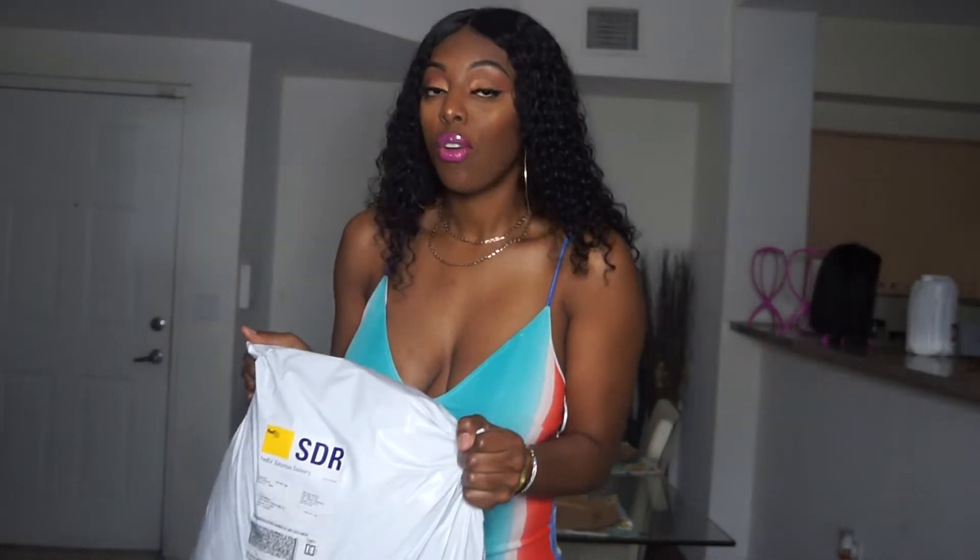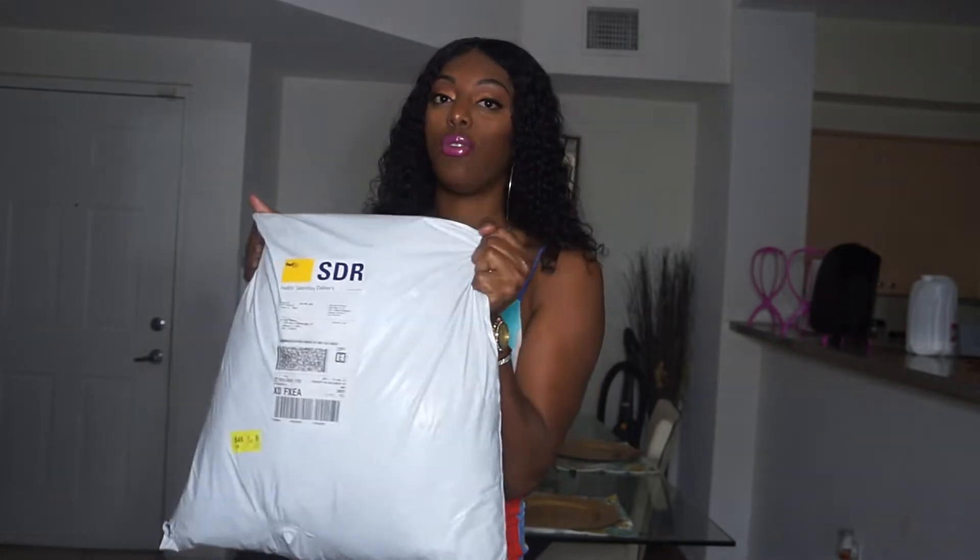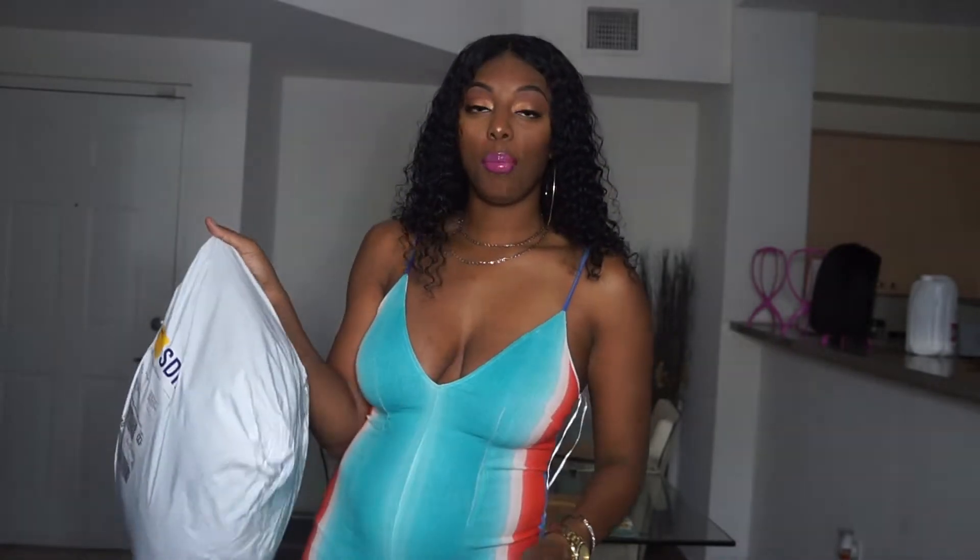Welcome back to my channel Epitome of Fashionable. Today I am in my living room setting up because I have a fashionable try-on haul to do for you all. It is summertime, so I just racked up on a few summer items. I got a couple of trips planned, so I definitely wanted to hit up my favorite store because they were having a 40% off semi-annual sale. I got like 13 or 14 different items.